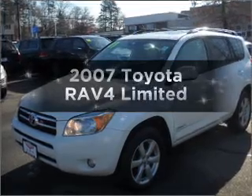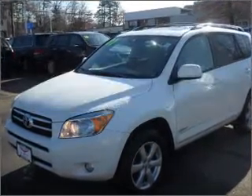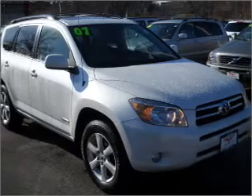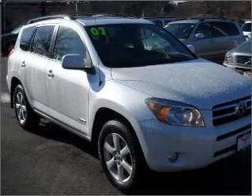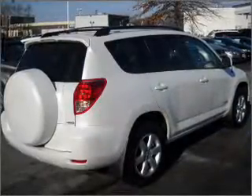Introducing the 2007 Toyota RAV4. If you're looking for an automobile with great attributes, look no further. With an efficient four-cylinder engine connected to a smooth shifting automatic transmission, stand out from the crowd with premium wheels.